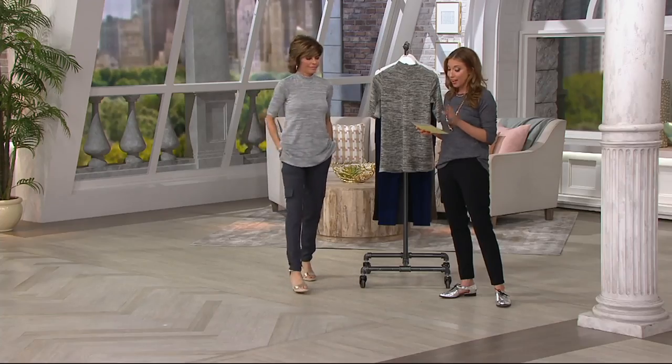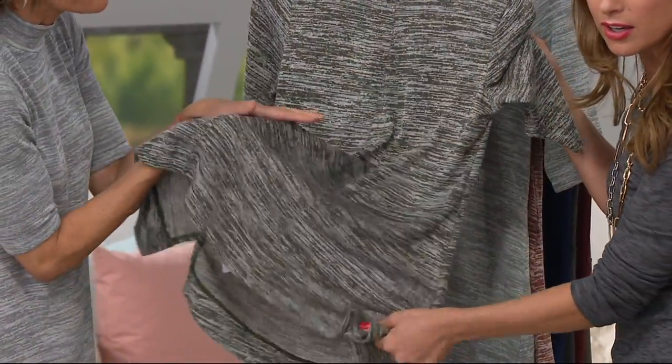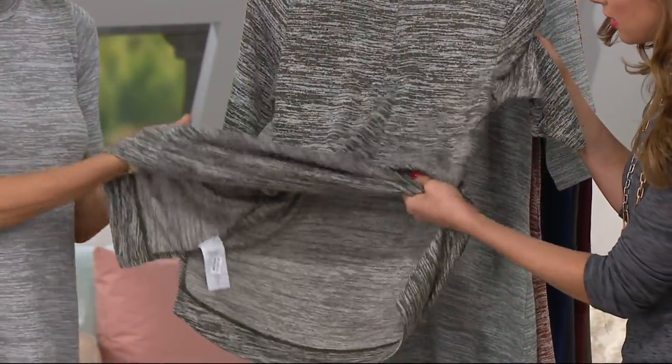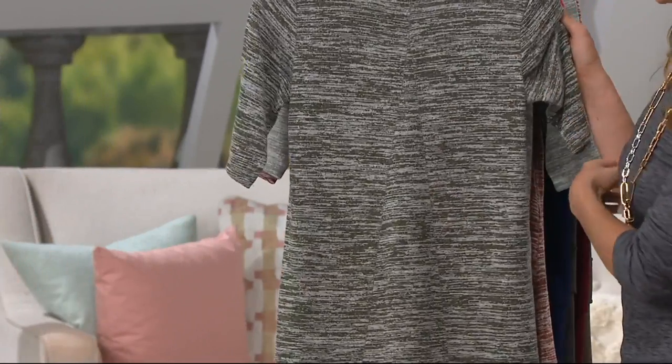95% rayon, 5% spandex, machine wash, tumble dry. It's got that great knit feel, so it's lightweight and stretchy. This is LisaVille — in the washer, in the dryer, that's it.